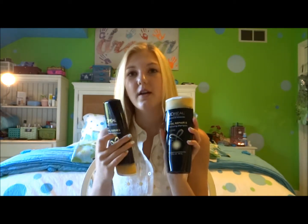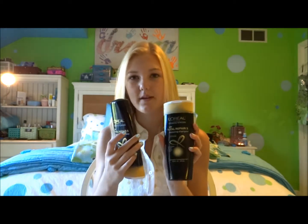So I thought this shampoo and conditioner was super good and I would definitely recommend it. Thanks!